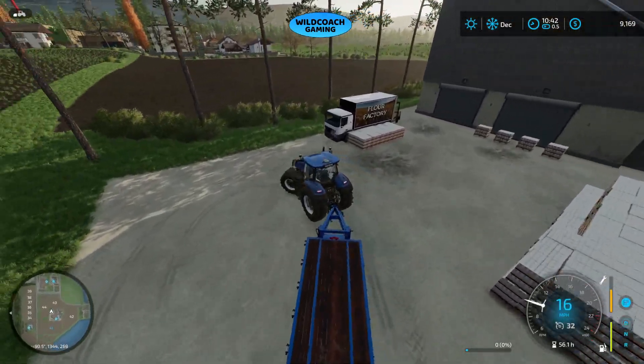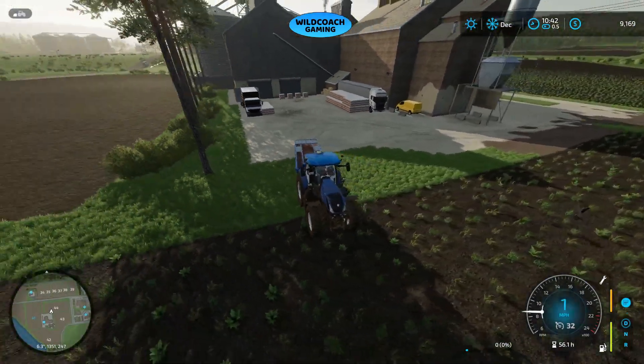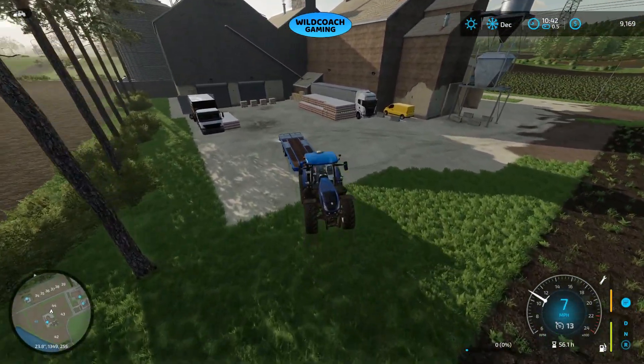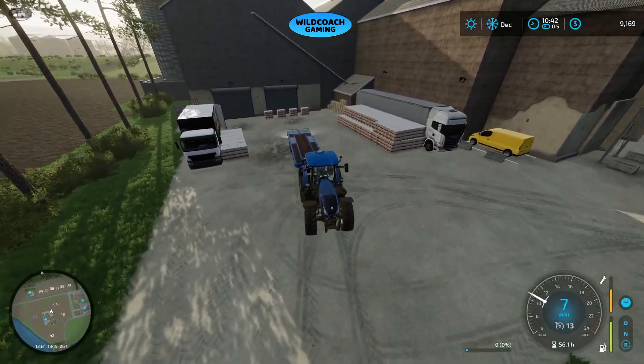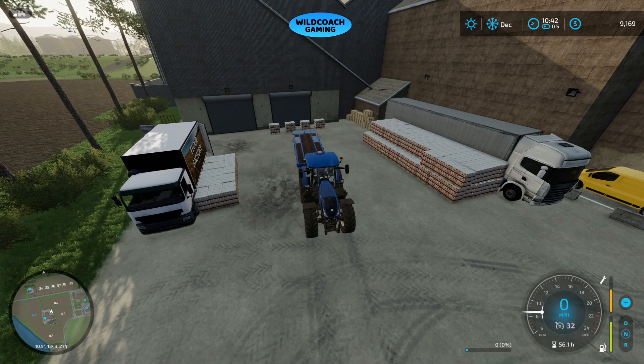It's packed. We have been producing flour since our last harvest and this is the outcome. So we're going to load all this up and sell it today. Let's see what we've got.